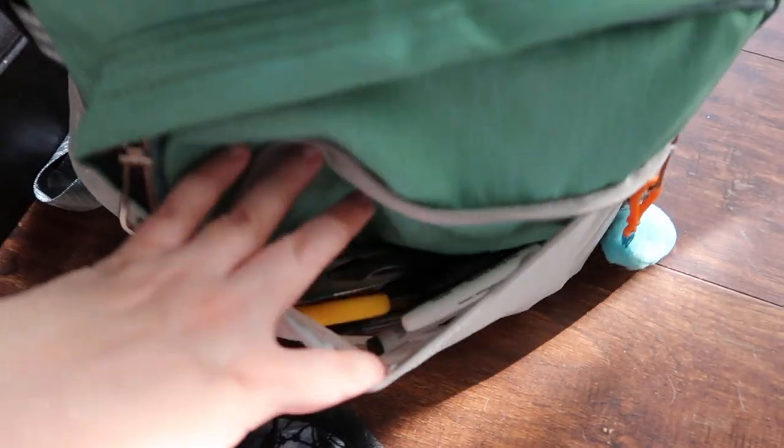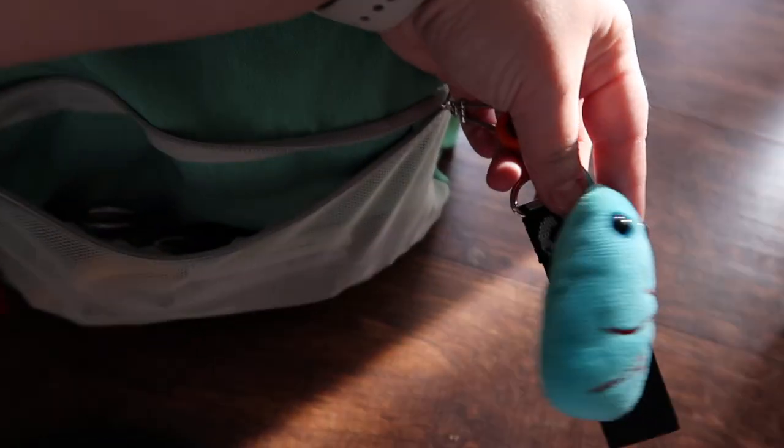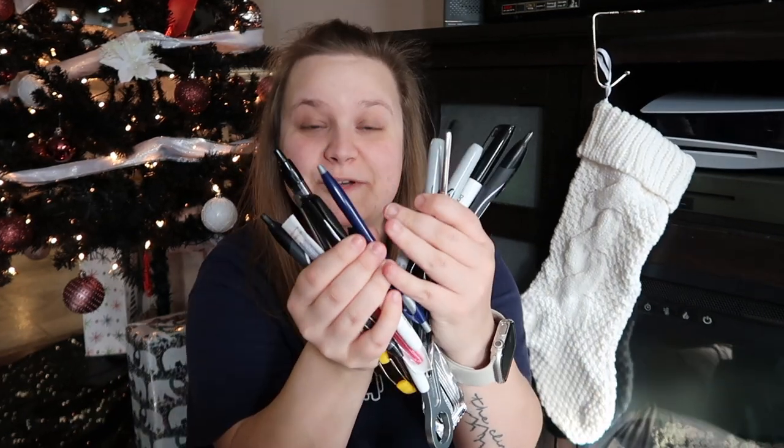The bag has two front pockets — a mesh one and a small one. We'll start with the mesh pocket. These little keychains came with the bag so I just left them on. In this mesh pocket I have a lot of things. Let me show you what it looks like. I also have this tiny little lung — a couple of friends and I have these, we went to school together and now work together, and all four of us have our own little lung. Taking everything out of this very densely packed pocket, mostly consists of pens and markers.